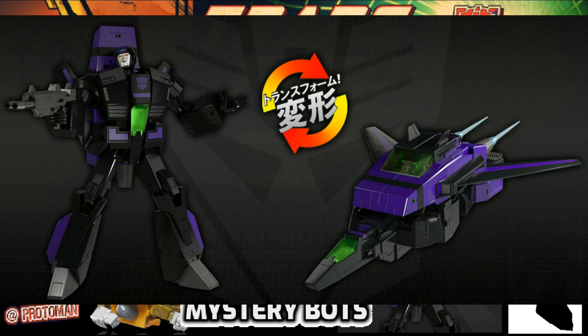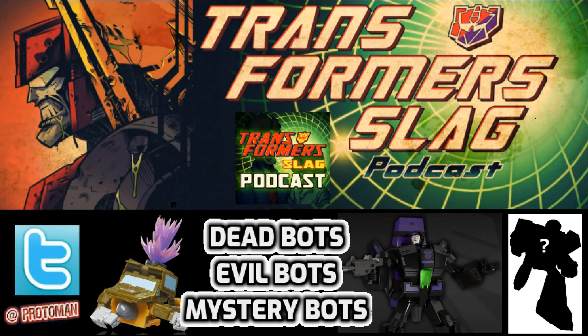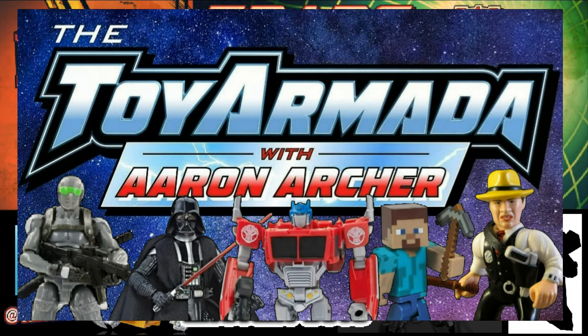Last thing we're covering: Toy Armada with Aaron Archer has a brand new segment that dropped last night. It's a deep dive into why a lot of toy properties can't survive in today's world, and also covers creativity within the industry. It's a really deep conversation-style segment that has already been very well received in less than 24 hours. Go check that one out — Toy Armada with Aaron Archer, really good segment.